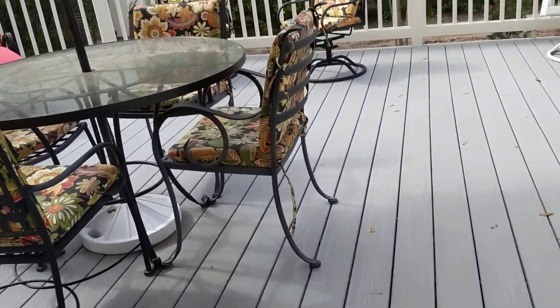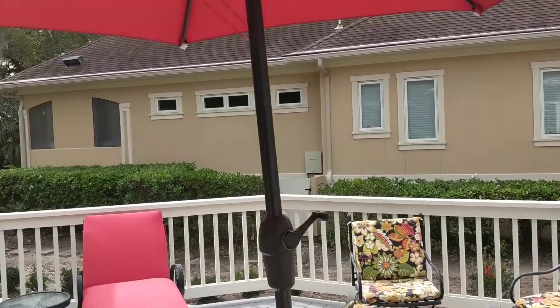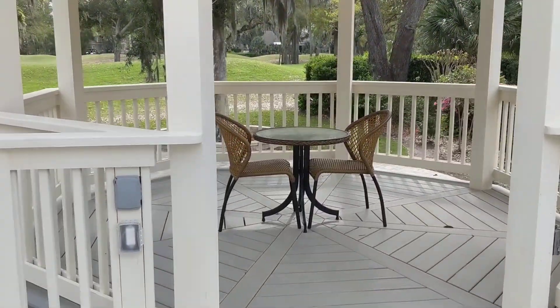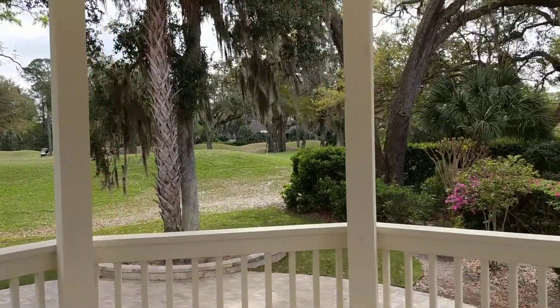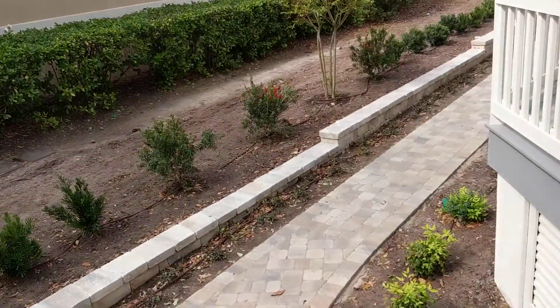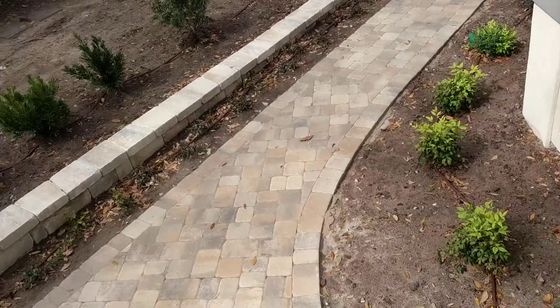Coming outside, you have Trex decking. There's a cute gazebo — very nice for watching the golf. All-new pavers, and this paver walkway goes all the way out along to the front with this edging.